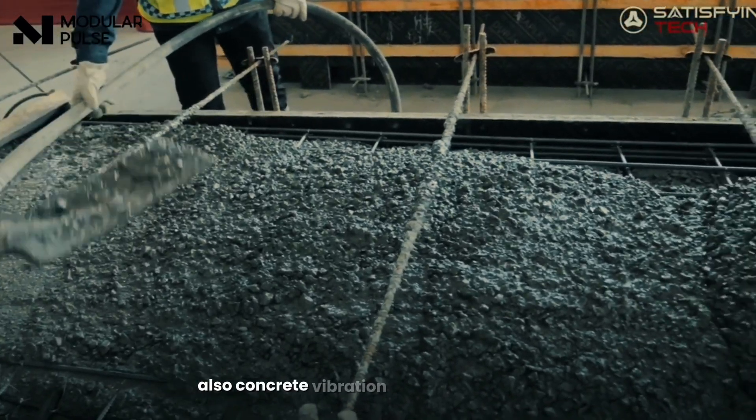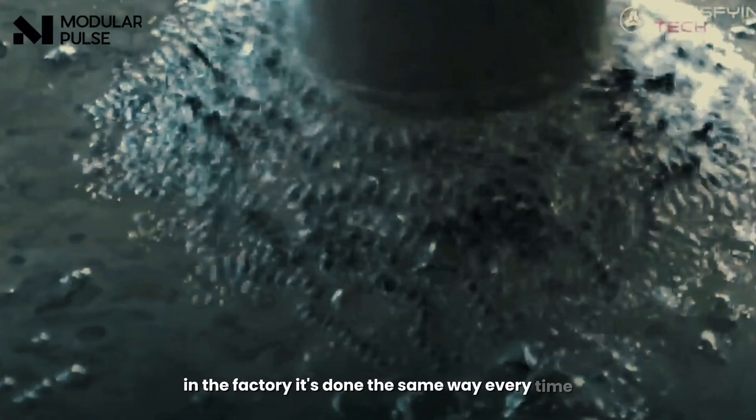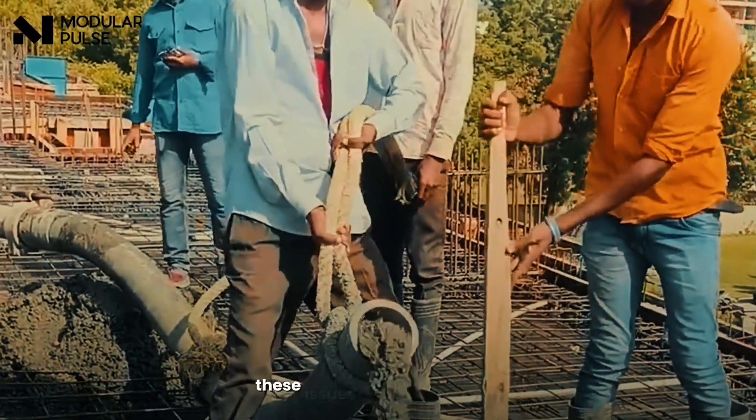Also, concrete vibration is done by machines in the factory — the same way every time. At sites, it depends on how skilled the worker is, and mistakes like air pockets or honeycombing can happen, which weaken concrete.